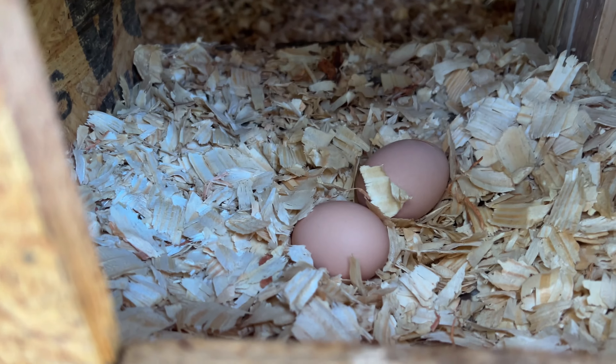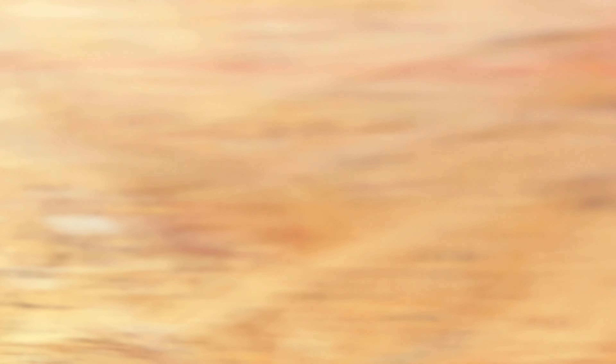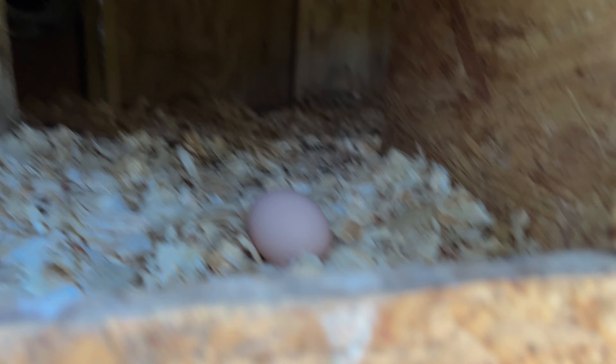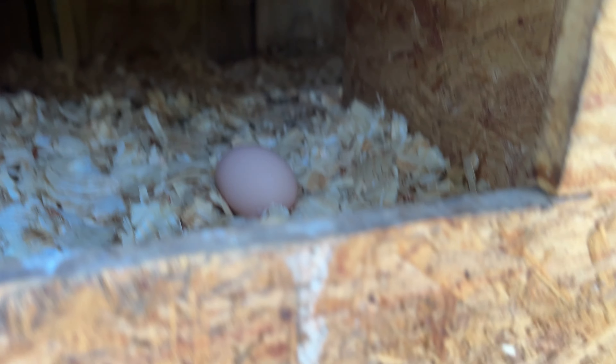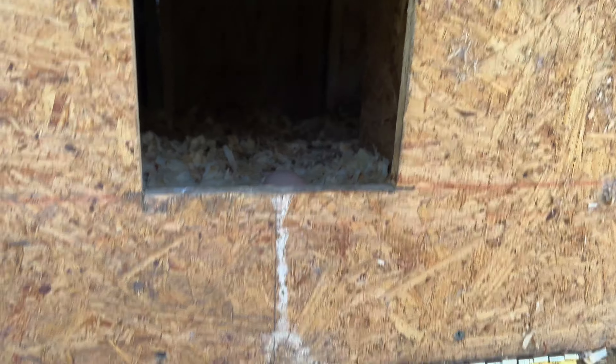Two eggs in one box, five eggs in another, one egg in the next, one egg in another, and one egg in the last one. That's an anomaly — they don't ever, and I mean ever, use all five boxes. Usually they fight for one or two. Let me get my eggs out.